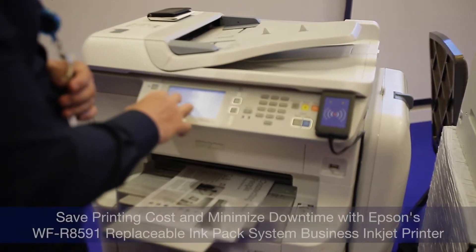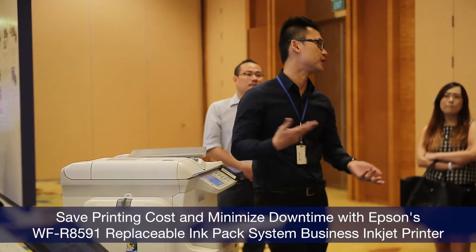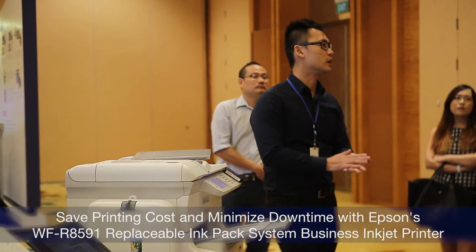They solve a lot of our day-to-day cost issues. For example, their IMPACT printer can give 75,000 prints, and if we add all the costs, the cost is literally at one cent per print, as compared to what we are using now in our day-to-day work, which is roughly around 15 cents per black and white print.